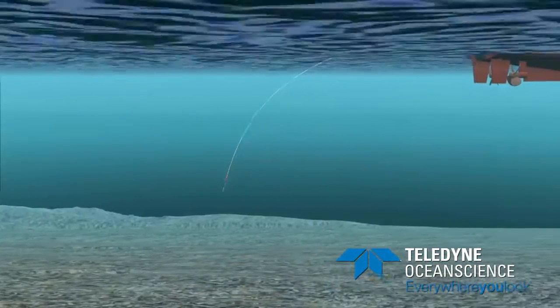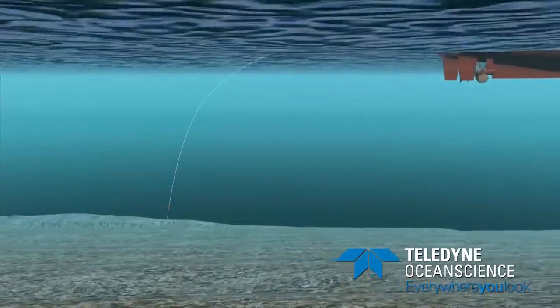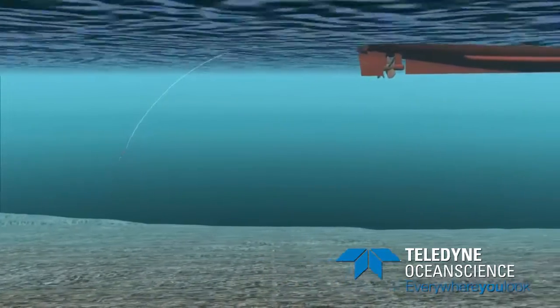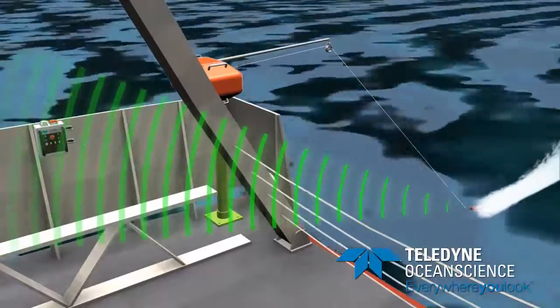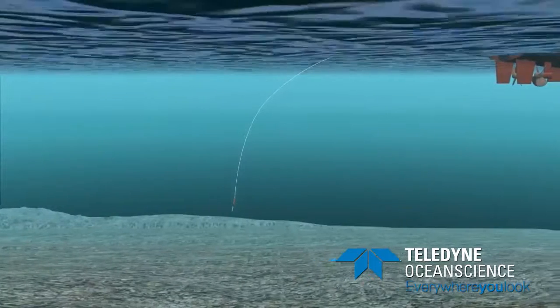Designed to prevent probe loss, the RapidCast Profiling System has the ability for fast profiling down to 500 meters at speeds up to 5 knots on the surface. Deeper profiles are possible at slower ship speeds. From a stationary ship, profiles deeper than 2,000 meters can be obtained in less than 45 minutes, which is approximately three times faster than systems currently in use.